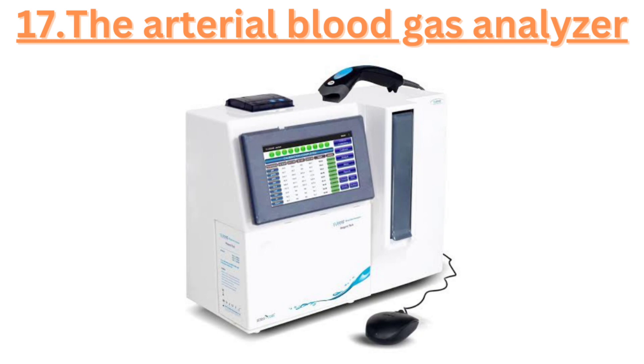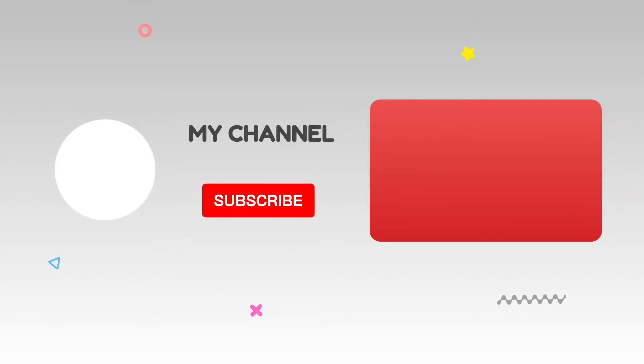Seventeen, the arterial blood gas analyzer measures the oxygen and carbon dioxide levels in a patient's blood, guiding medical interventions. Thank you for joining us on this exploration of the essential ICU equipment. We hope you found it informative and gained a better understanding of these life-saving tools. Don't forget to subscribe to our channel for more informative healthcare content. Thanks for watching.